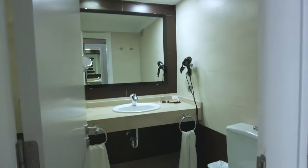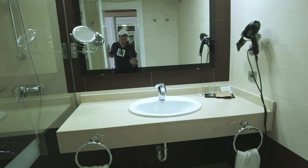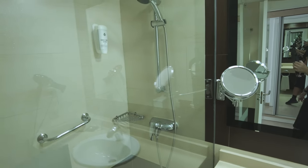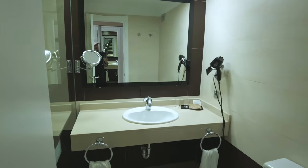And if we go into the bathroom, which I have tidied up a bit, it's pretty cool too. It comes with some soap, tissues, and some shower gel as well. The bathroom is very nice and clean and tidy. It's got a hairdryer in here too. That is the bathroom.